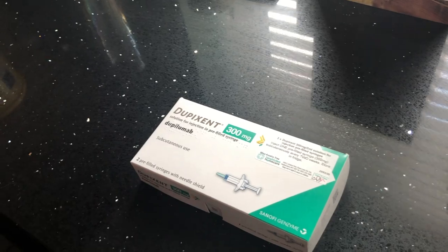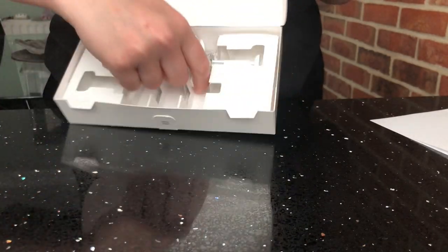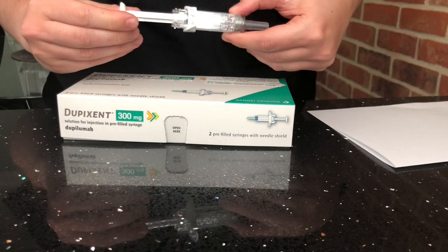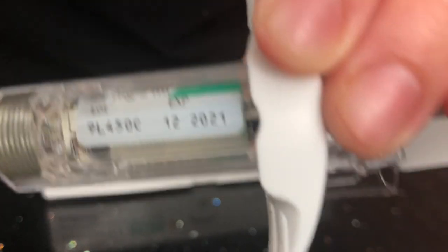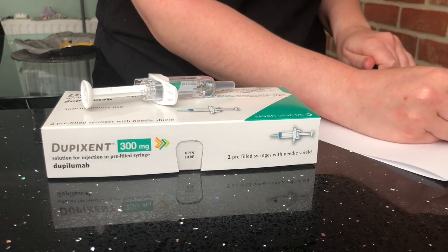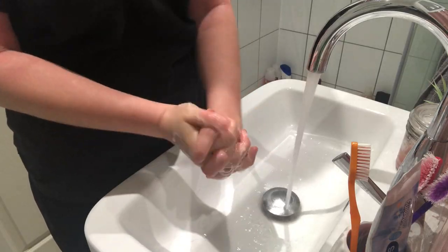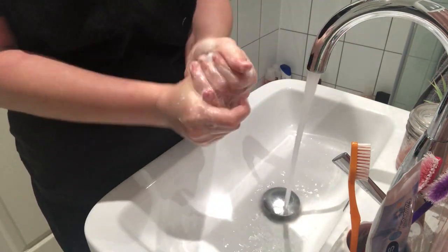First things first, I like to take my injection out of the fridge at least four hours before I do it, to make sure it's not too cold. Then I carefully open the box and take the injection out. I use the plunger to twist it around and check the batch number and expiration date — I write both of these down just to be safe and in case anything might go wrong. Then I wash my hands with antibacterial soap to get rid of any dirt or bacteria before injecting.